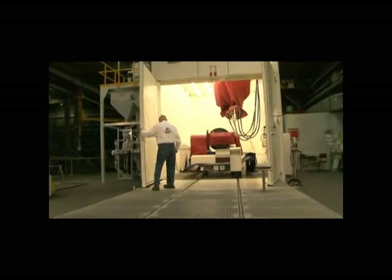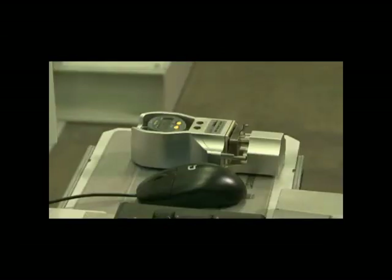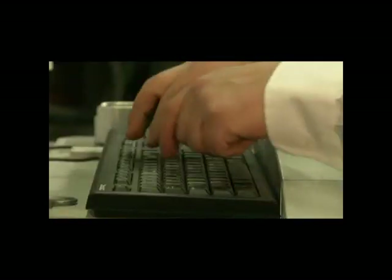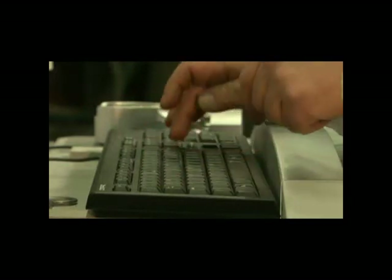Using an Almen strip test, the intensity of the shot peening process can be precisely measured for maximum quality and repeatability. All critical parameters of the shot peening process are recorded and accurately documented for future reference.